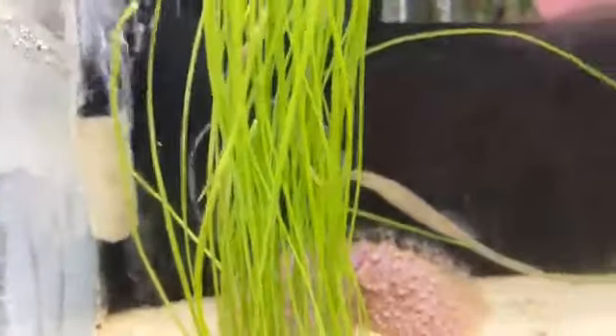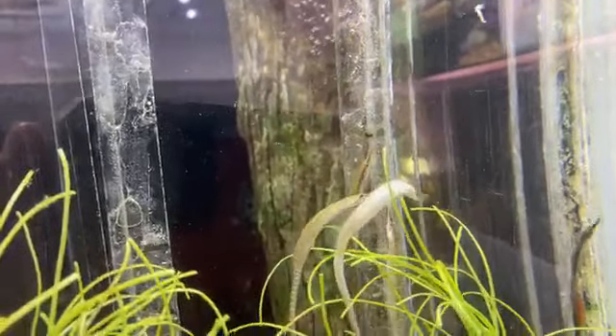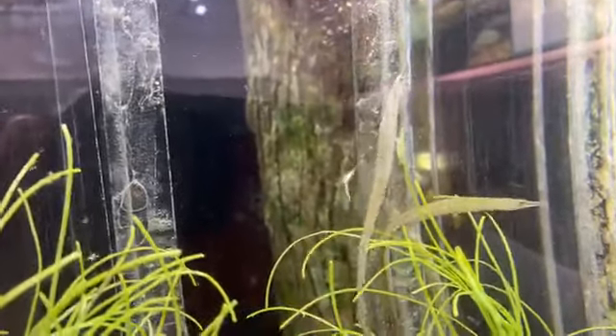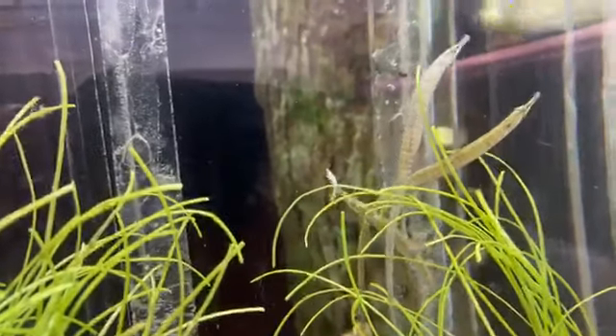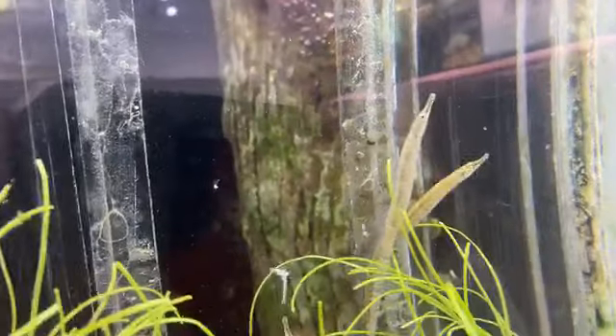How often do you feed them, Nicole? These guys have a very short digestive tract so they have to eat really often. The mysids are a little big for them but they're really nutritious, so we encourage them to start eating them. We feed about three times a day for these guys.